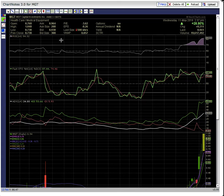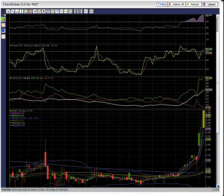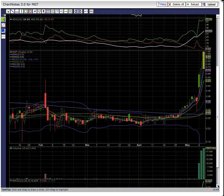This is Osprey from MyChartCoach.com and we're looking at ticker symbol MGT, up 28% today. Really nice follow through — this is a nice three-day run. As you can see here on Monday, there was this gap up open.